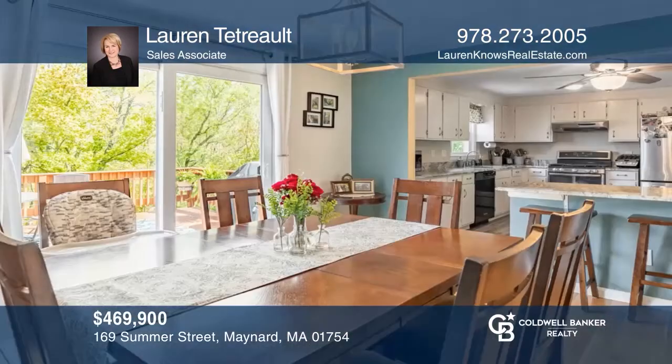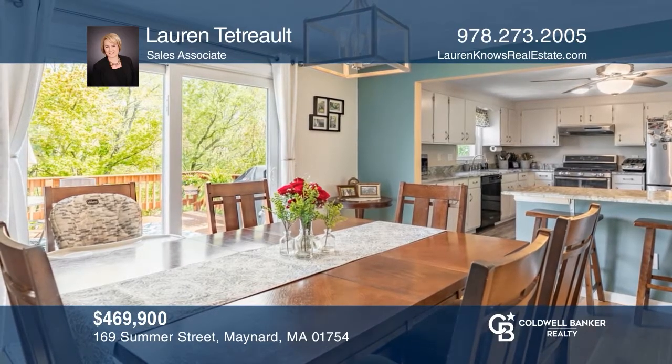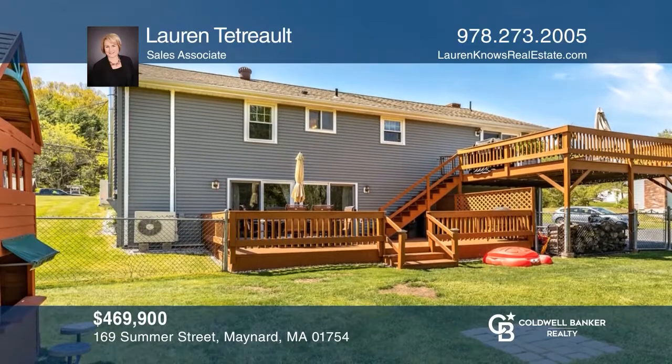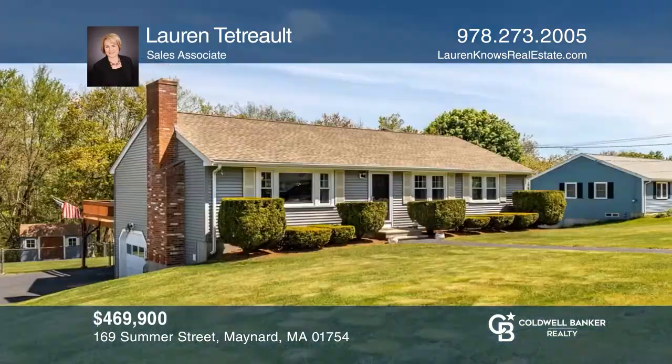This updated single-story home offers an open-concept living room, dining room, and kitchen, and a walkout basement leading to the fenced yard with two decks. Want to know more? Call Lauren Tetrault today.